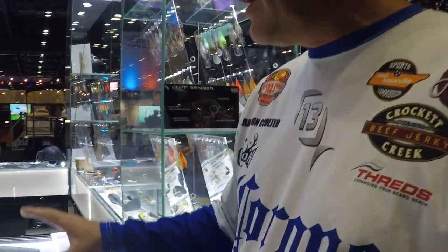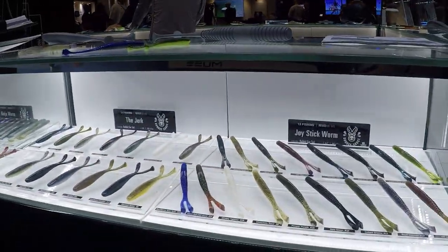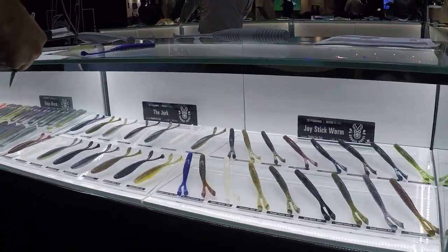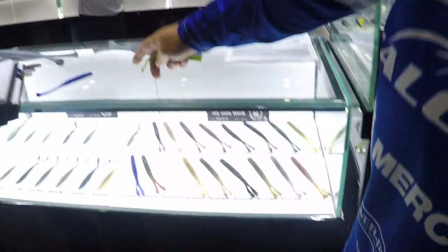They have come out with their line of soft plastics, which is really cool. They've got a patent pending rabbit ear design and they've put that on a lot of their baits — everything from a joystick to a flute style bait. They've got flipping baits out called the Invader, different things like that.